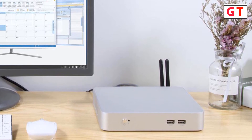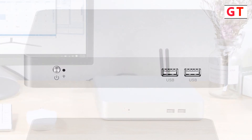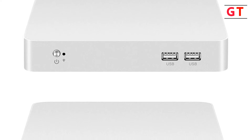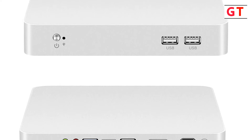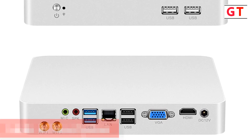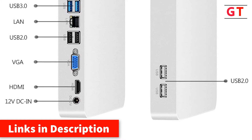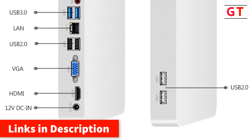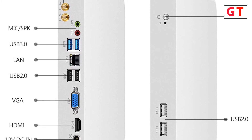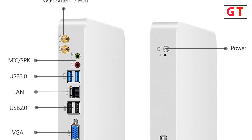Specs: memory capacity 8 GB, hard drive capacity 250 GB, type mini desktop, processor main frequency 1.70 GHz, processor brand Intel, graphics card type integrated, GPU Intel HD Graphics 4400. Operating system support: Windows 7, Windows 8, Windows 10, Linux, and more. Interfaces: 1 HDMI, 1 VGA, 6 USB, Wi-Fi, 1 LAN, Mic/SPK. Cooling type: cooling fan. Dimensions: 19.7 x 19.7 x 3.4 cm. Color: silver.